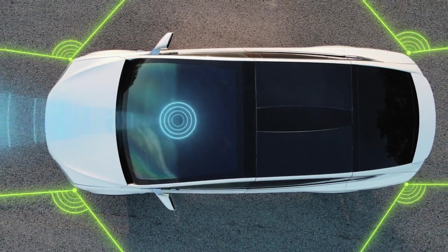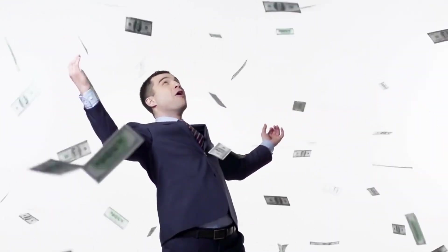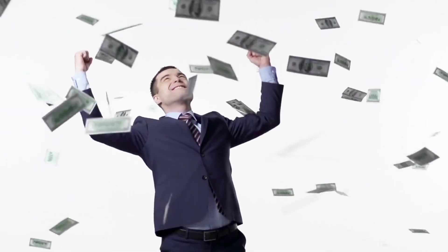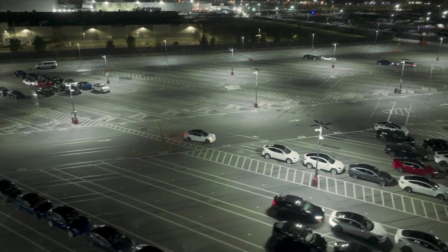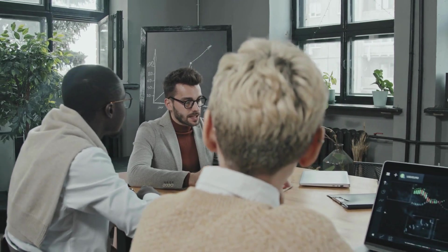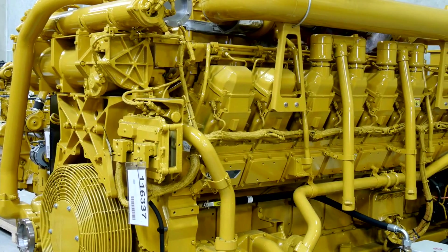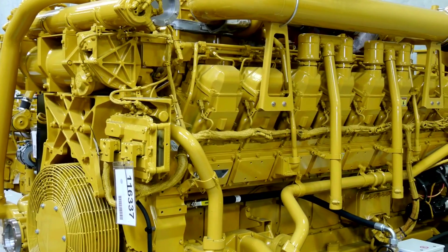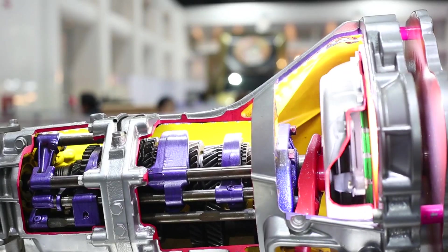Here's what few people realize about Tesla's secrecy: the company has been testing a revolutionary 50,000-ton gigapress since early 2024, but kept it hidden from competitors and investors. This manufacturing monster — eight times more powerful than the Model Y's 6,000-ton press — represents the largest automotive casting machine ever built.